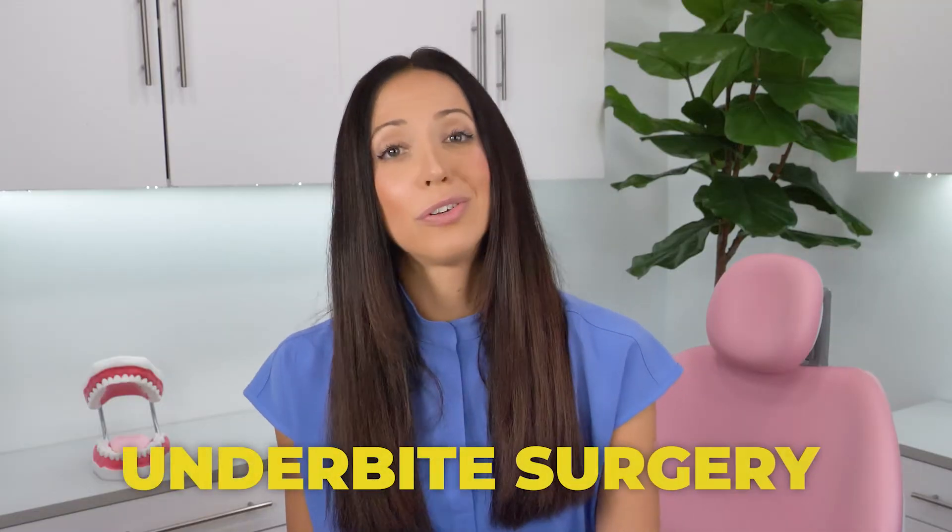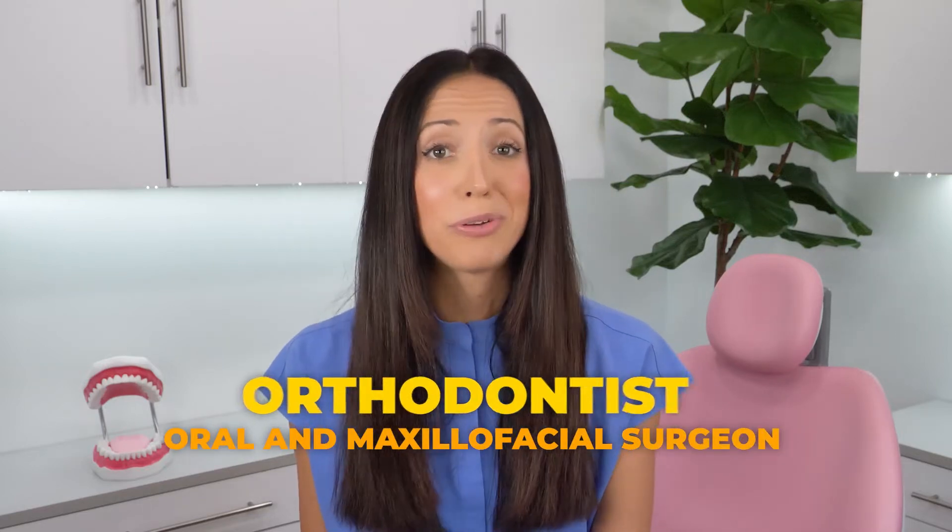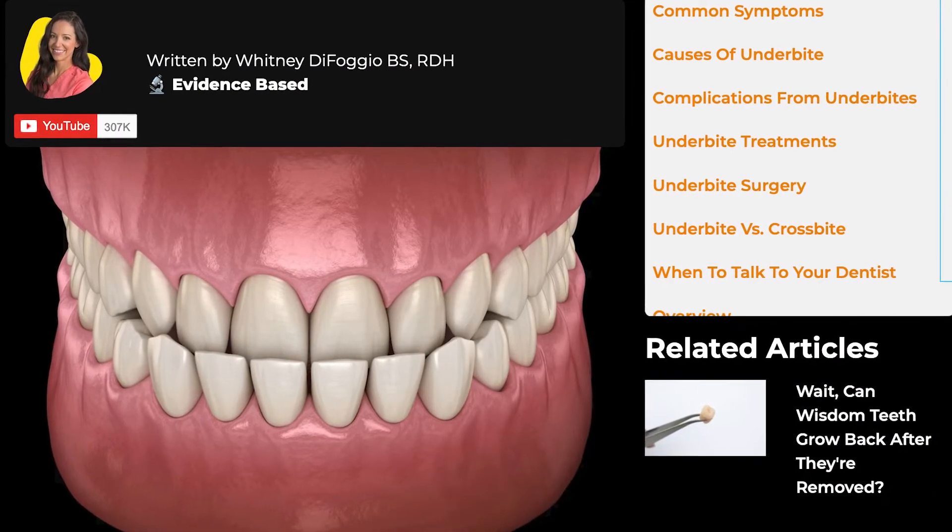And if you were not able to catch it when you were young, underbite surgery is most likely your only option as an adult because the bone has already fully developed and fixed in place. But always talk with your orthodontist and/or an oral and maxillofacial surgeon to discuss your options, because underbite surgery isn't that easy of a process. The recovery time is quite lengthy and involved, but it can be absolutely 100% worth it, especially if you're living in pain or unable to eat normally.